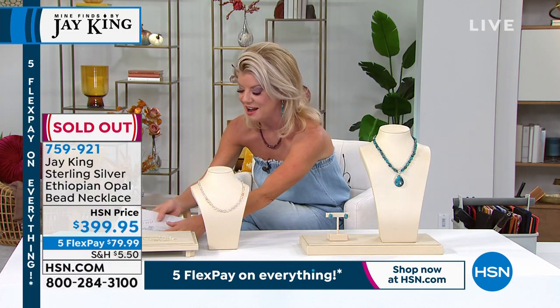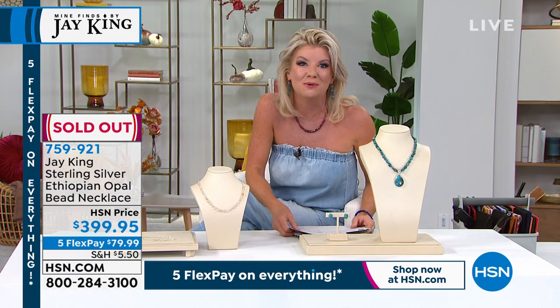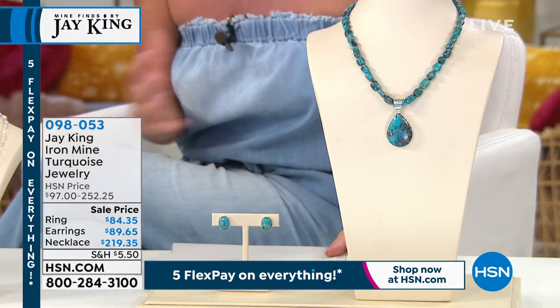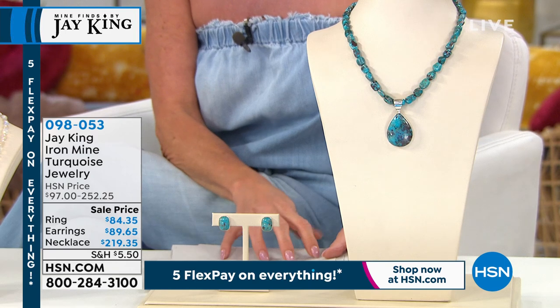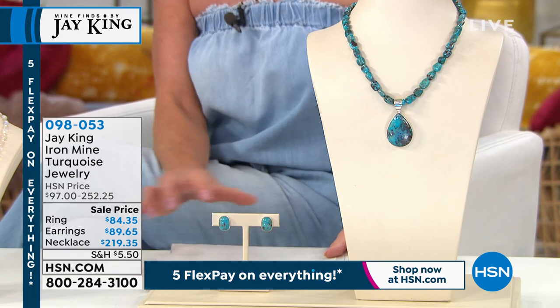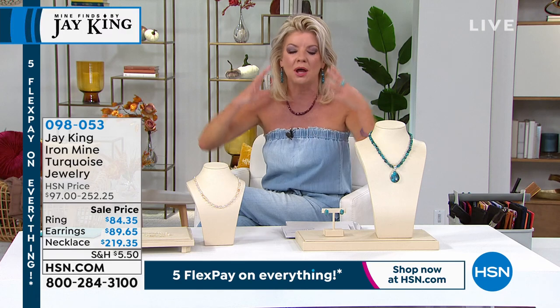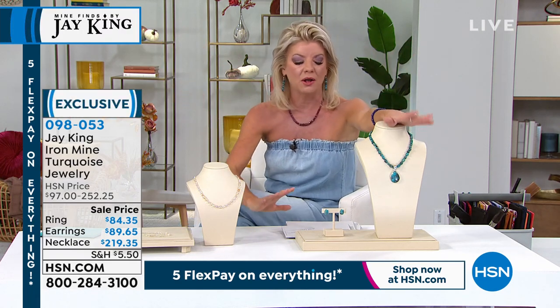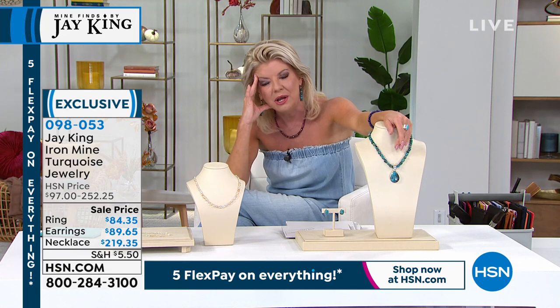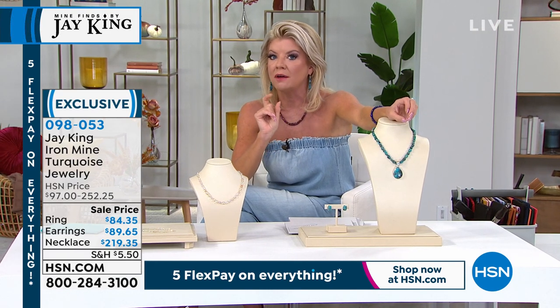26 years ago, Jay King has been known for many things — we call him our very own Indiana Jones. He travels the world and brings us rare, unique mine finds and opportunity buys with an amazing design team. Everything is handcrafted. It's always been about the turquoise — originally 26 years ago it was all turquoise, then lapis, then colors of opal and coral.